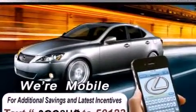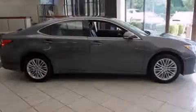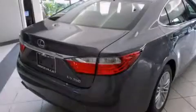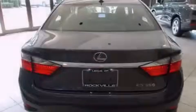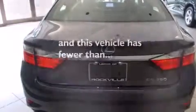Features include a power moonroof, a navigation system, a rear-view camera, alloy wheels, a leather-wrapped steering wheel, a passenger side vanity mirror, side impact airbags, memory settings for the seat positions so you can recall your favorite alignment with the push of one button, dual power seats — and this vehicle has fewer than 7,000 miles on the odometer.